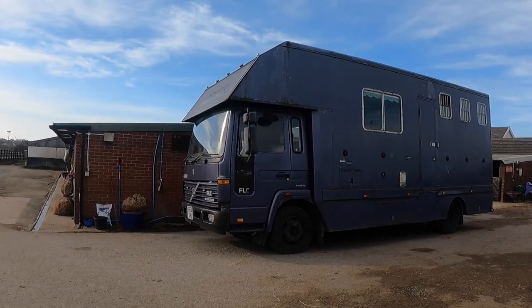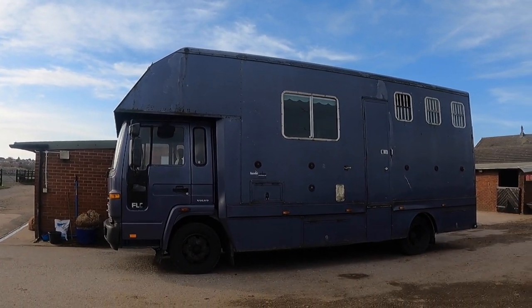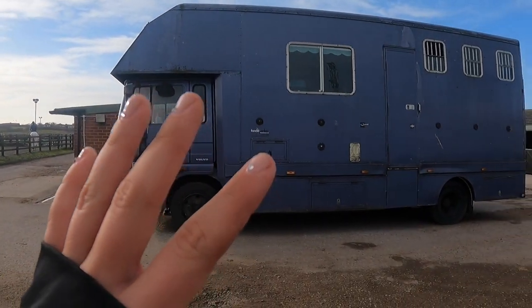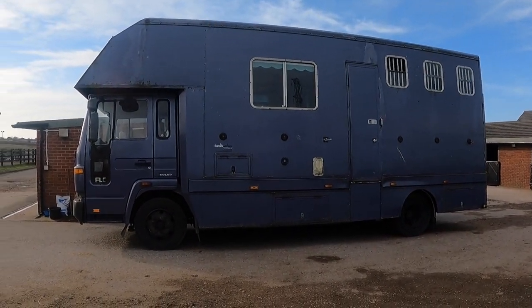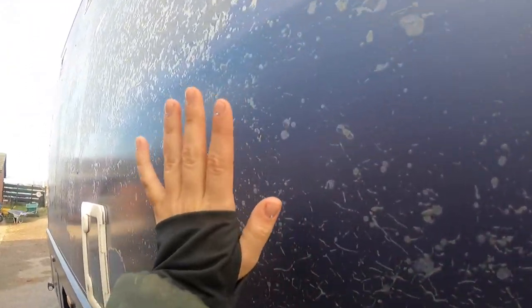So I will now go and introduce you all to Doris. This is Doris. It's very windy so I'm sorry if you can't hear me. Doris is a seven and a half ton Kevin Parker horse box. I am going to show you inside, but this is what she looks like on the outside. She's a little bit shabby and she needs a bit of a clean up, which we will be doing. On this side of Doris her paintwork is a lot worse.